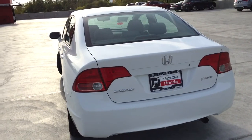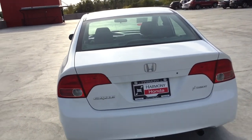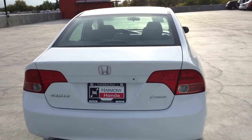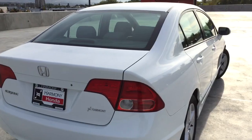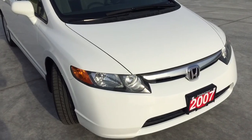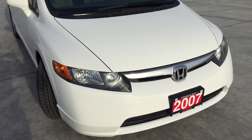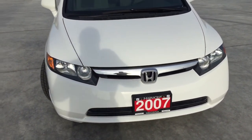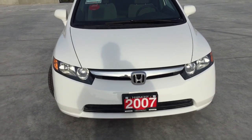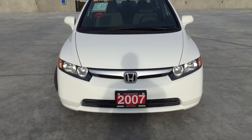Here at Harmony Honda we stand behind the vehicles we sell and guarantee that you will be satisfied, which is why we offer a 30-day or 2,500 kilometer no hassle exchange policy for your peace of mind. We have a family-friendly low-pressure environment and we don't charge documentation fees or any other hidden charges. Harmony Honda is located at 2550 Enterprise Way in Kelowna, BC.